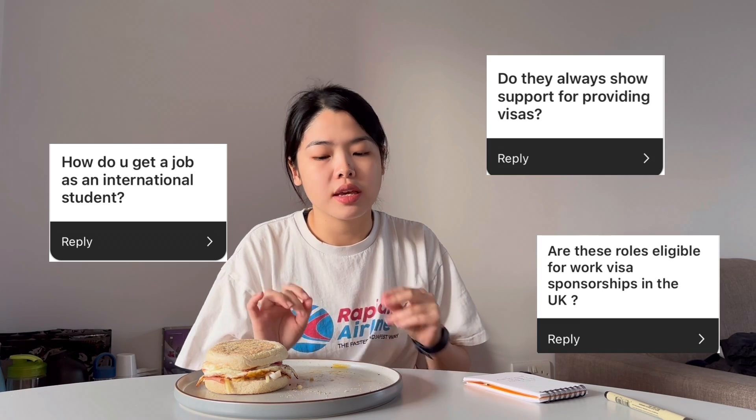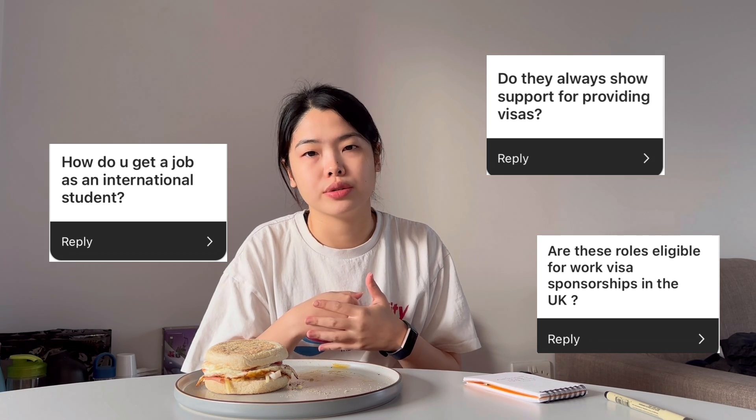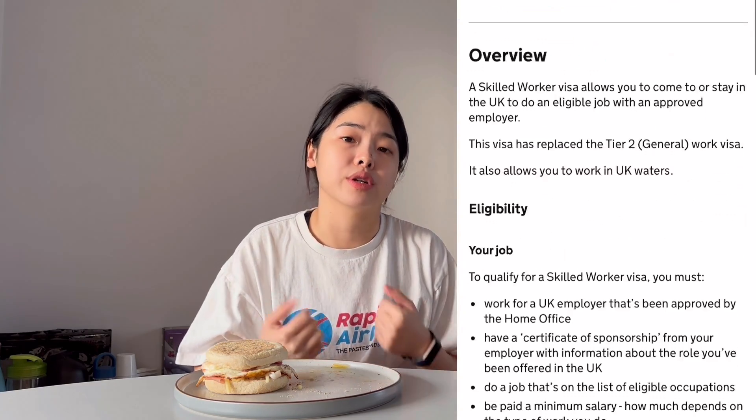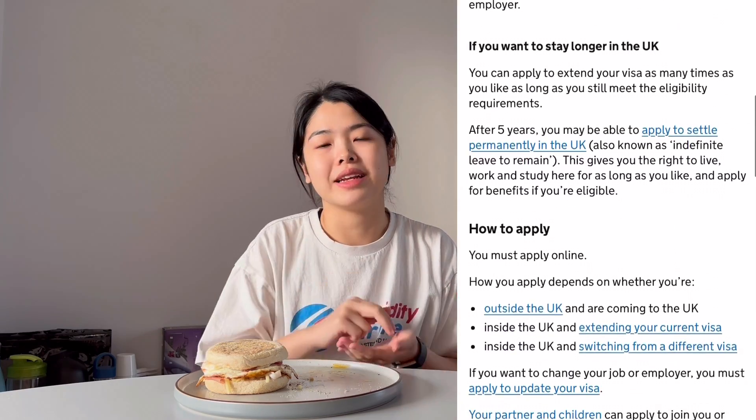This next one is in one form or another a really popular question — something I was also really confused about when I was first applying for jobs: which jobs can you actually apply to as an international student? You need to apply for a company that can sponsor you. When working, you're usually under a Tier 2, now also known as the skilled worker visa. In order for a company to sponsor your skilled worker visa, they need to be a licensed sponsor, and this costs quite a lot of money, so not every company is willing to do it.